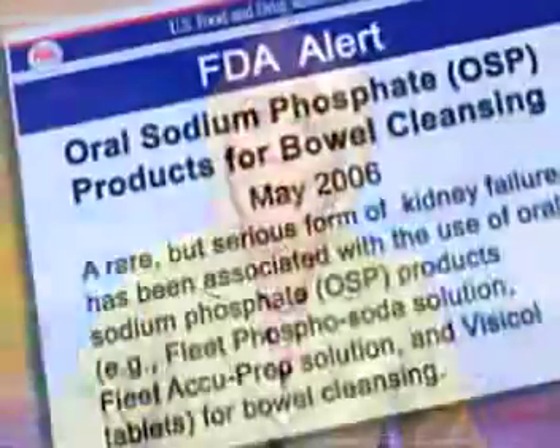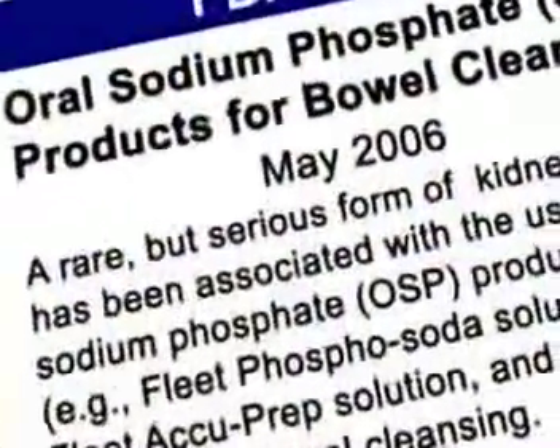FDA first warned about this problem in 2006, but cases of kidney injury continue to be reported. So FDA is requiring the manufacturer of Visicol and Osmoprep to take several steps.